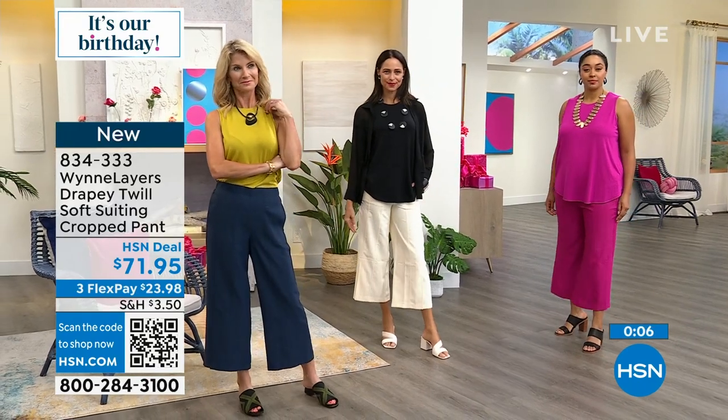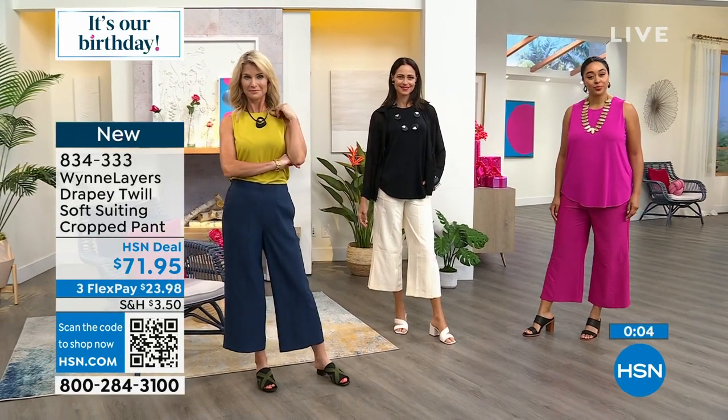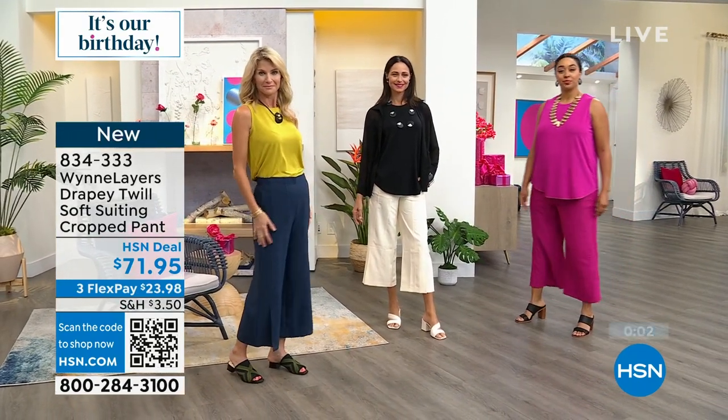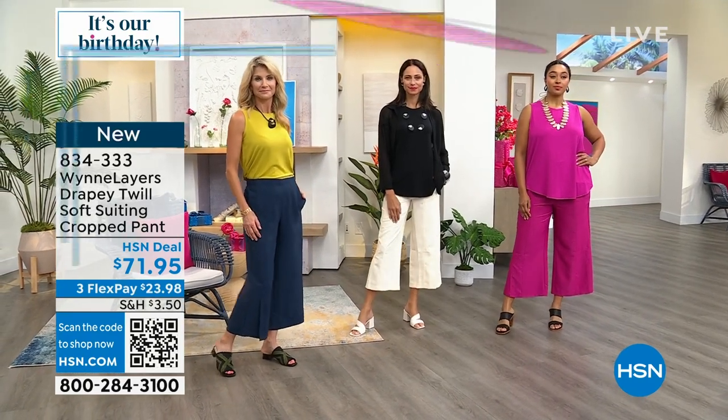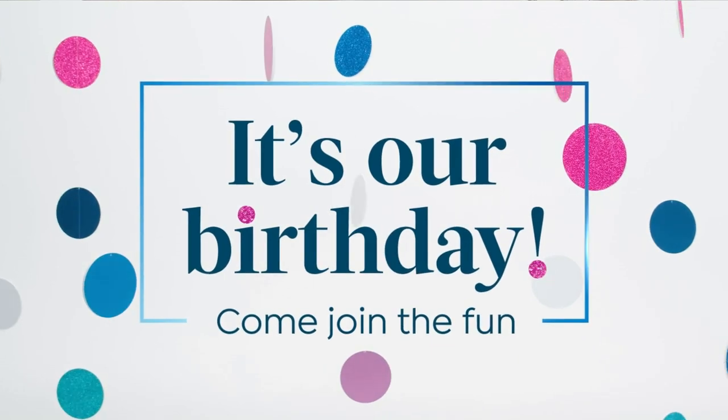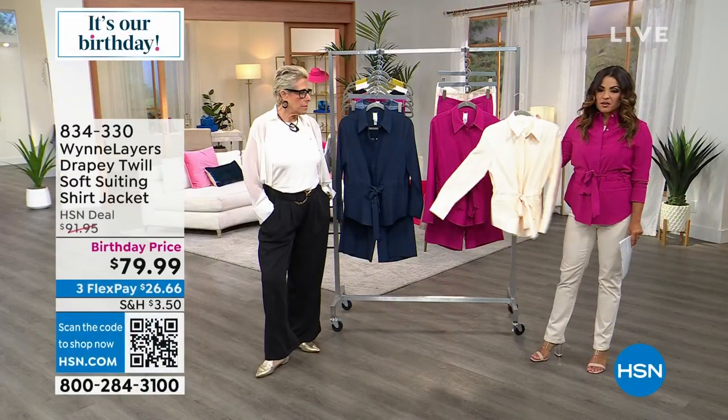I slipped on the shirt jacket that goes back perfectly with it, or I just have it on with the denim that we had last hour. All the same colorways with the exception of no black — we have midnight blue, this beautiful fuchsia, and the creme fraiche.